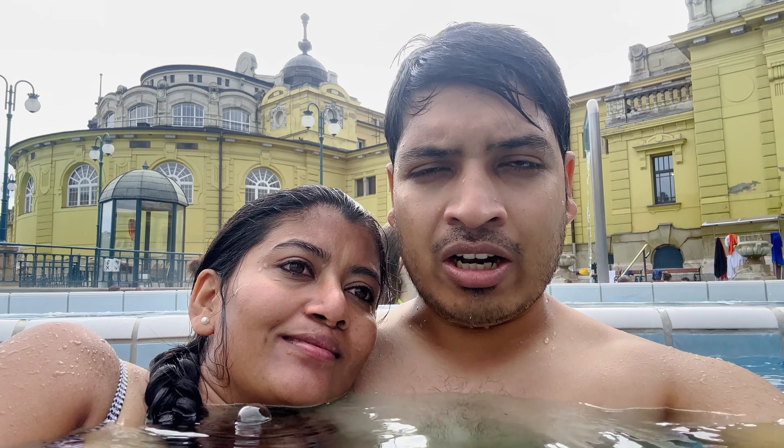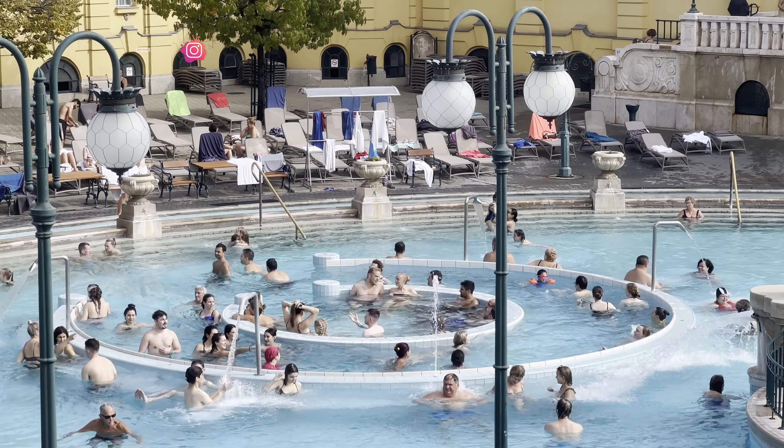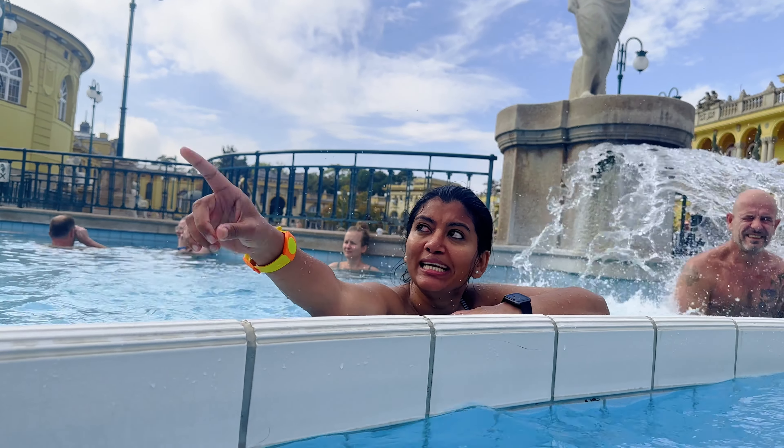If you are in Budapest, then you should really try this thermal bath, because Budapest's thermal bath is world famous. The cost is also not too high, so you can really think of coming here. And even this pool is not so deep, so there is nothing to worry about for those people who don't know swimming. Just come here straight away and you will enjoy a lot. There are so many people around. I can see one balloon in the sky and the view is really nice.